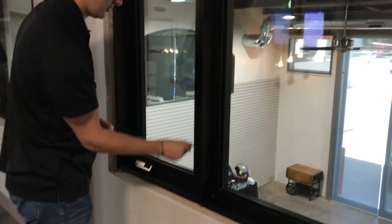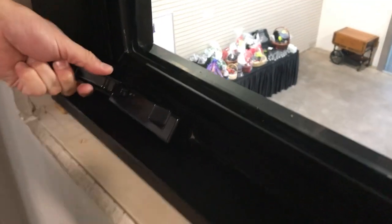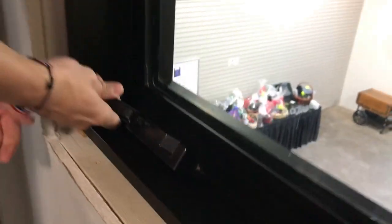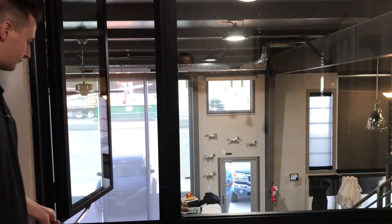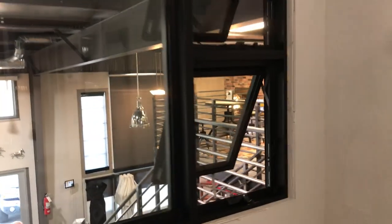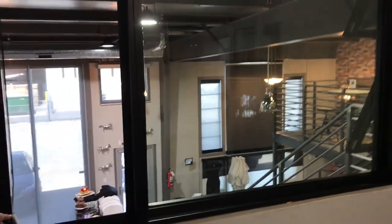Let's demonstrate the casement window. We've got new hardware on all of our performance line windows — a sleeker handle and a more contemporary look for the entire window line. Casements hinge from the side, with the handing viewed from the outside — left or right, meaning which side it pivots from — while awnings hinge from the top. On your awnings you're going to have two bezels to lock, but only one on the casements.